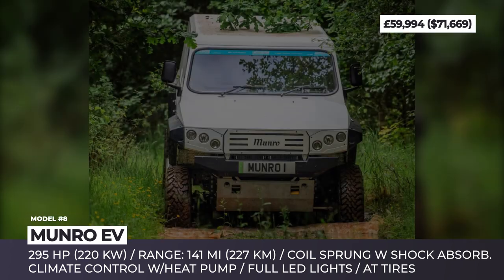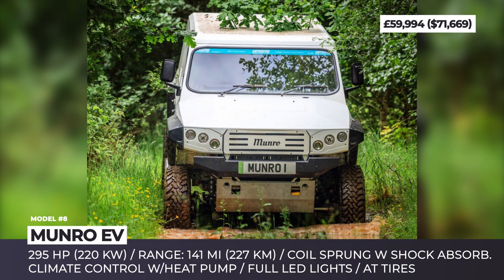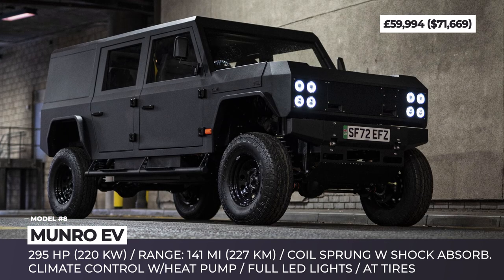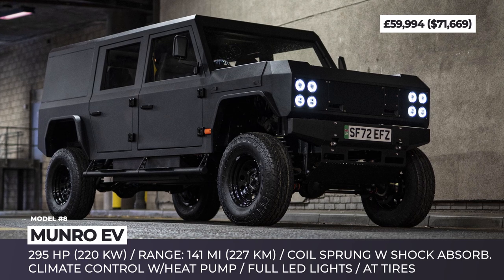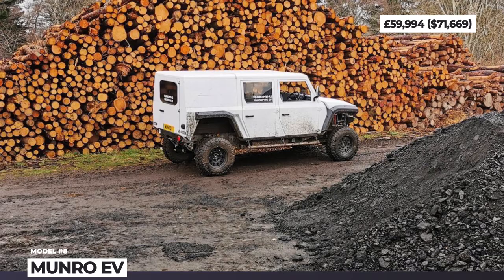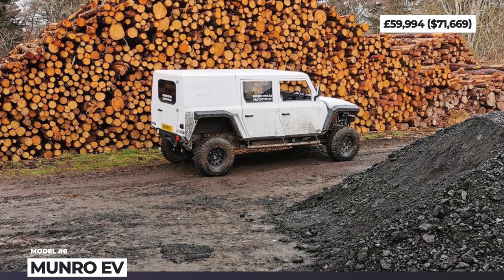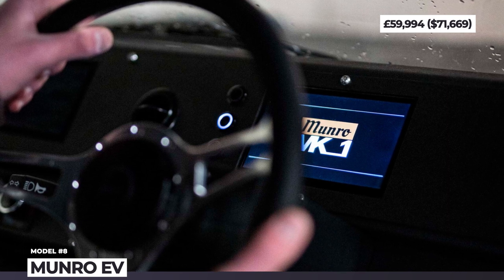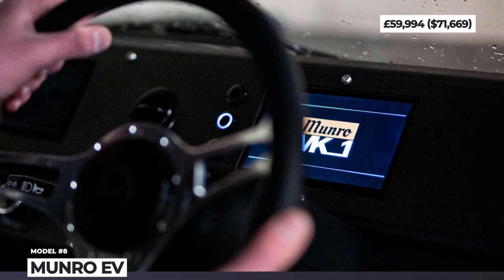Being an electric startup, the Monroe EV is powered by a 295-horsepower motor with permanent mechanical four-wheel drive and a two-speed central transfer case with locking differential. Unfortunately, given the 5,500-pound curb weight, range is restricted to 141 miles. The spartan interior has climate control with a heat pump, a small infotainment screen, and a retro three-spoke steering wheel.